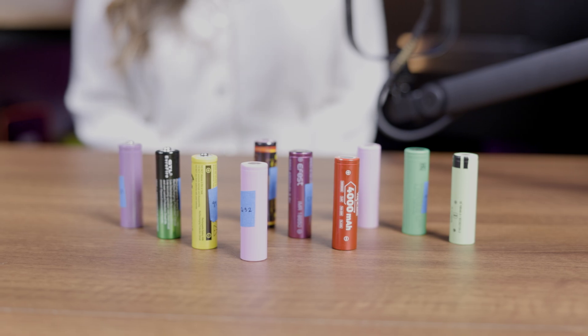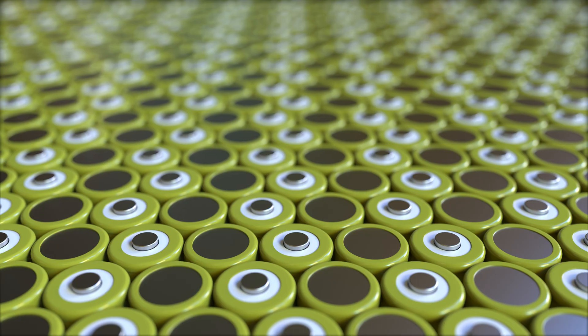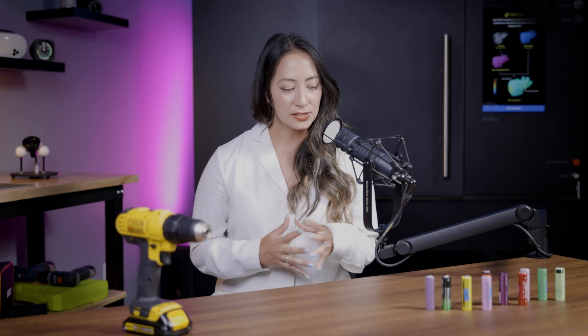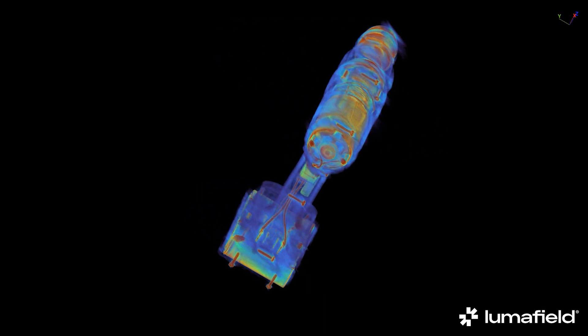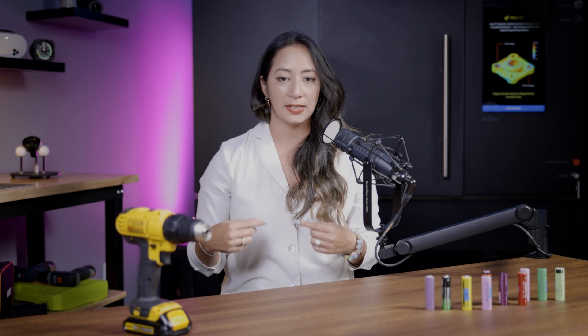Within the lithium-ion battery space, 18650 cells are extremely common. They're named for being 18 millimeters in diameter and 65 millimeters long. They're really popular because since they're wound and come with a standardized form factor, they can be mass produced in a time-efficient and cost-efficient manner. On average, about 5 billion 18650 battery cells are produced every year, and they are assembled into packs and used in a wide variety of devices — for example, things like rechargeable drills. The battery pack in this contains several 18650 battery cells.